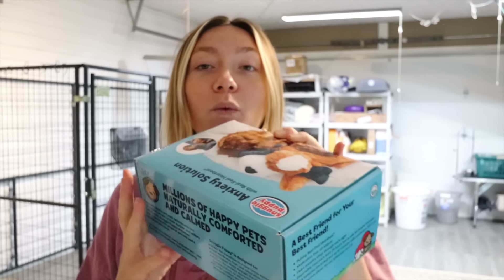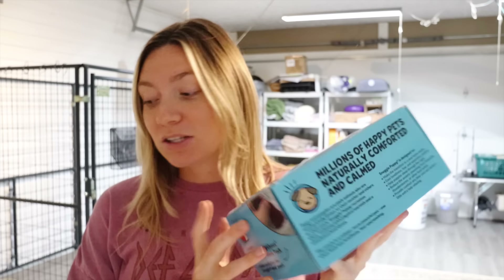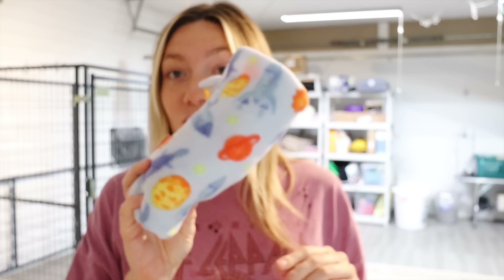Every single puppy also goes home with their very own snuggle puppy from Rosemary Doodle. We have had great results with snuggle puppies helping with crate training. Some of our puppies still carry them to this day — on Instagram I had a family share a story about Jackson from the ski town litter who still carried around his snuggle puppy. We love this and find it great for puppies and crate training.